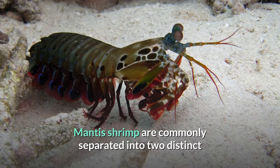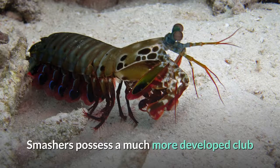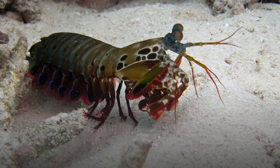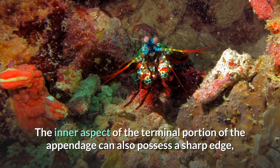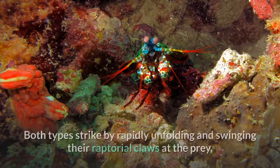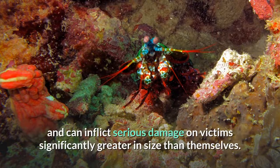Mantis shrimp are commonly separated into two distinct groups determined by the type of claws they possess. Smashers possess a much more developed club and a more rudimentary spear, which is nevertheless quite sharp and still used in fights between their own kind; the club is used to bludgeon and smash their meals apart. The inner aspect of the terminal portion of the appendage can also possess a sharp edge, used to cut prey while the mantis shrimp swims. Spearers are armed with spiny appendages topped with barbed tips, used to stab and snag prey. Both types strike by rapidly unfolding and swinging their raptorial claws at the prey, and can inflict serious damage on victims significantly greater in size than themselves.